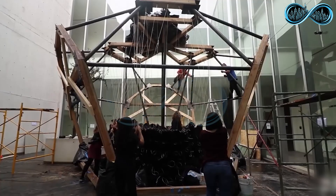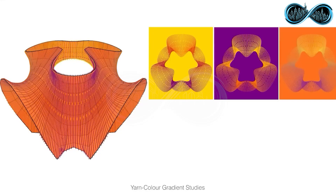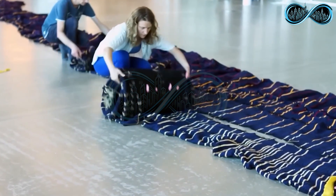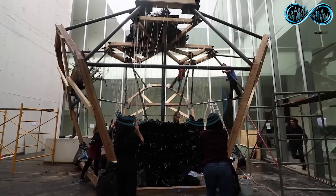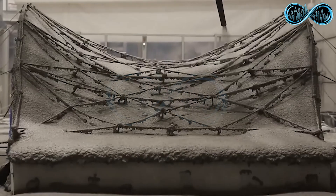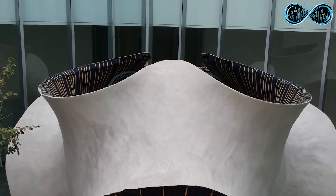3D knitted formwork, developed by ETH Zurich in Switzerland, is a groundbreaking construction method that makes it possible to create complex curved concrete structures with incredible precision and efficiency. An industrial knitting machine produces a double-layered flexible textile custom-made to the exact dimensions of the structure being built. This knitted fabric is stretched into shape using ropes and a boundary frame, forming a lightweight yet durable mold. A thin layer of cement is then sprayed over the textile — strong enough to hold its shape but light enough to maintain flexibility. After the cement dries, the ropes and frame are removed, leaving behind a free-standing, stable concrete structure with no bricks or rigid molds required.